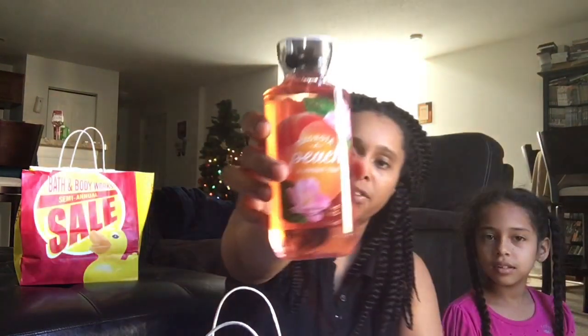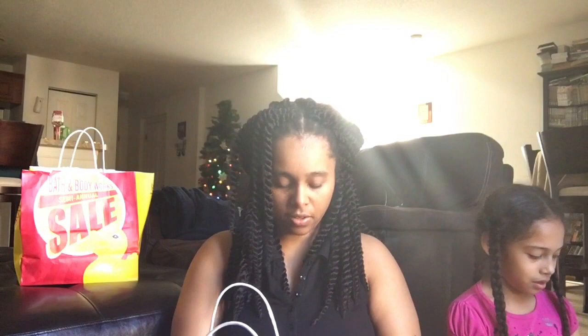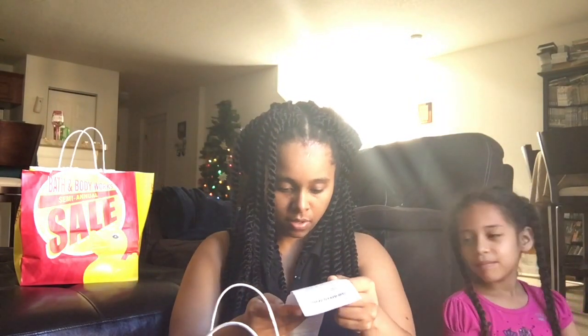I got Georgia peach body wash - or yes, shower gel. This is Lyric's - she got a velvet sugar body wash. The body washes were $3. I got a long receipt here - yeah, the body washes were $3. She got this pumpkin pecan waffle mini - that's hers. Let me smell this. Smells real good.